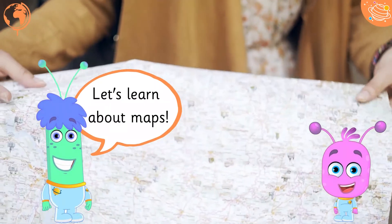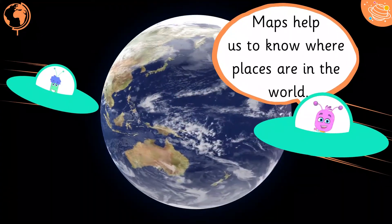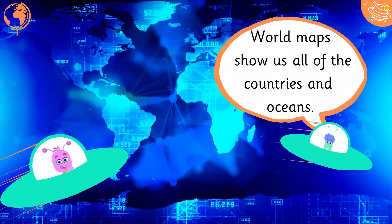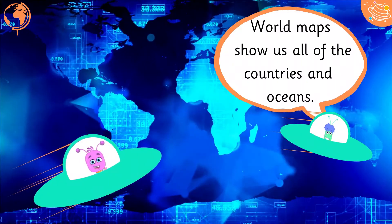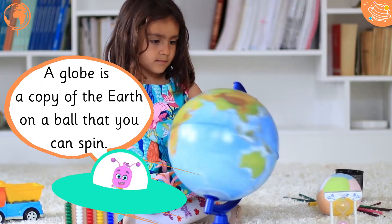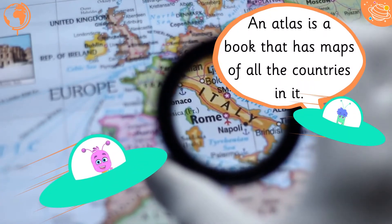Let's learn about maps. Maps help us to know where places are in the world. World maps show us all of the countries and oceans. A globe is a copy of the Earth on a ball that you can spin. An atlas is a book that has maps of all the countries in it.